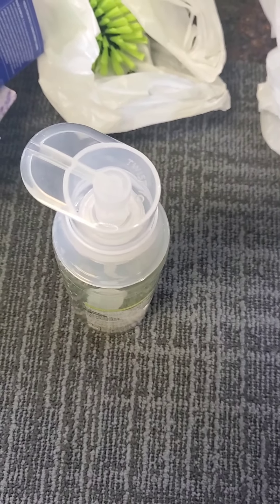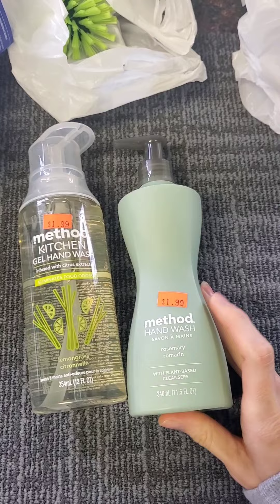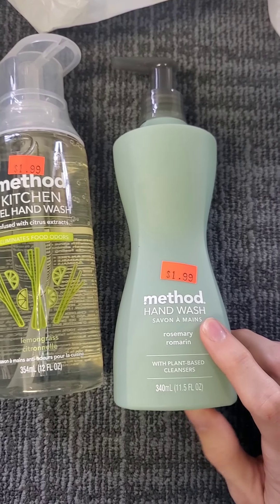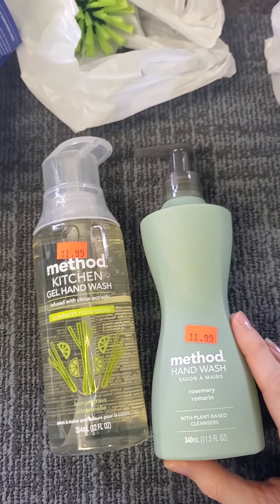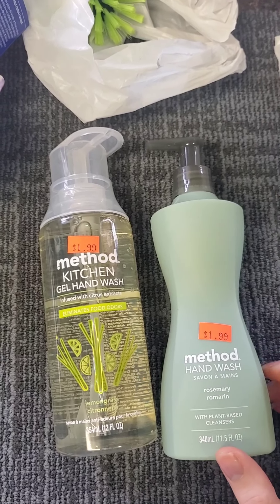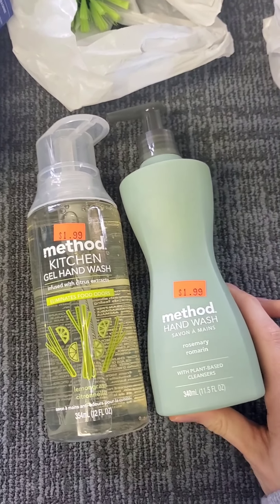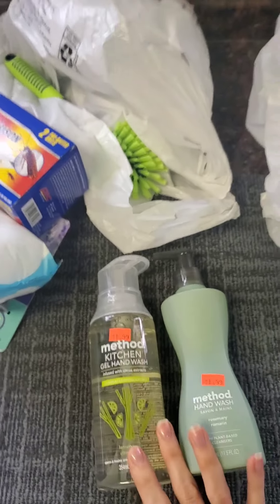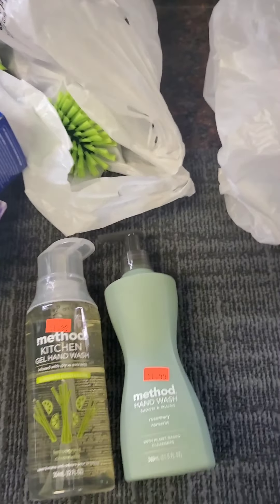The last two items — I ran across some real gems. For the price, this is $1.99 and this one is also $1.99. This is Method Kitchen Hand Wash — a gel hand wash specifically for the kitchen that eliminates food odors from your hands, lemongrass scent. This is Method plain hand wash with rosemary. These are plant-based cleaners. Method brand is super expensive — you can find it at Target and other stores, and this is a great price. I would have to double check at Target but I know it's more than this, so I jumped on that really quickly. I didn't exactly need hand soap right now, but I can always use backups. The Baby Dove and the Method soap are kind of the gem finds out of this haul today.